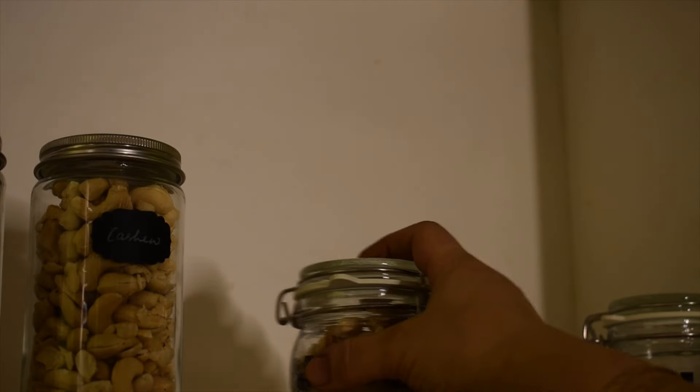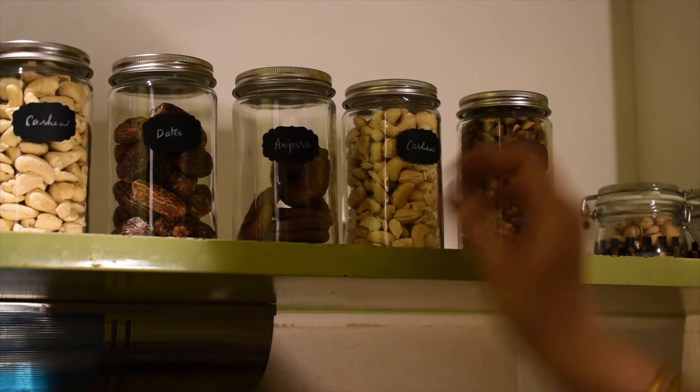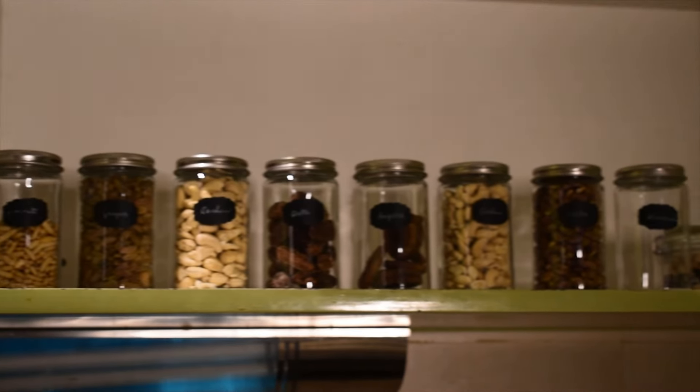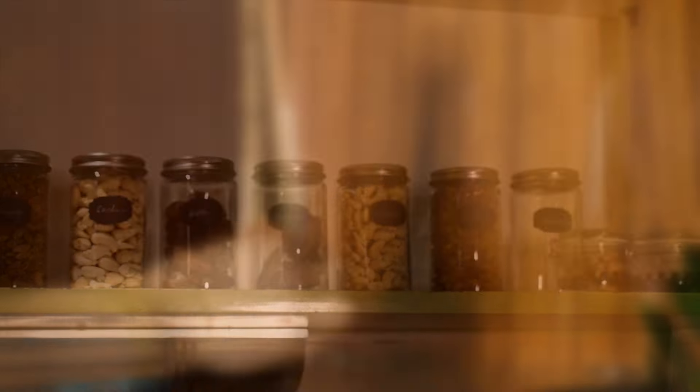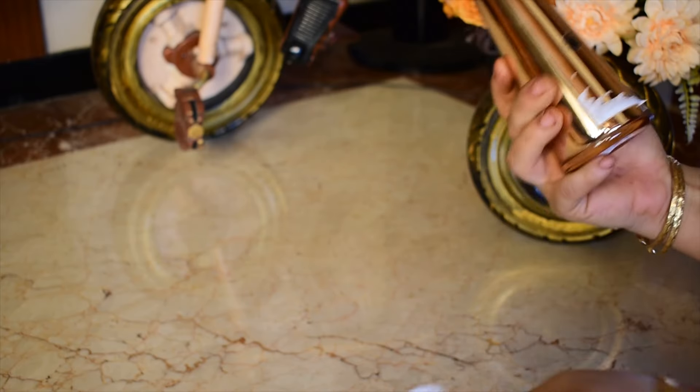They are beautifully designed and I love how cute they look. This metal vase is also quite attractive.